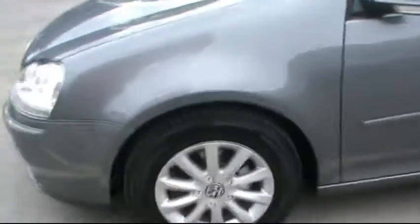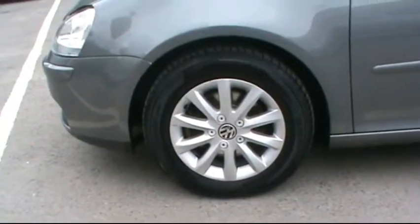I'm just going to show you close up. There are no scratches, dents or scrapes at all. This is in very good condition. There are VW alloy wheels.